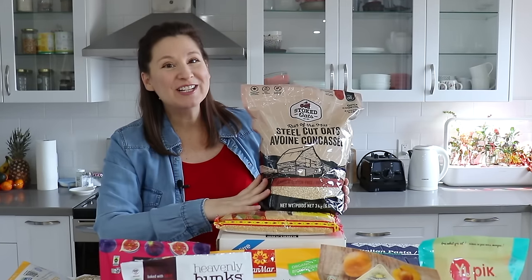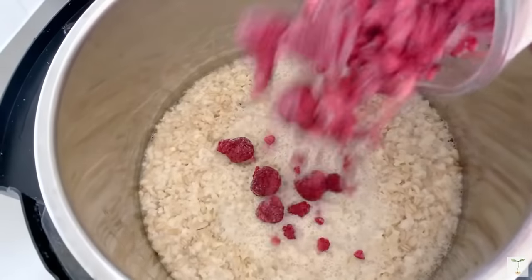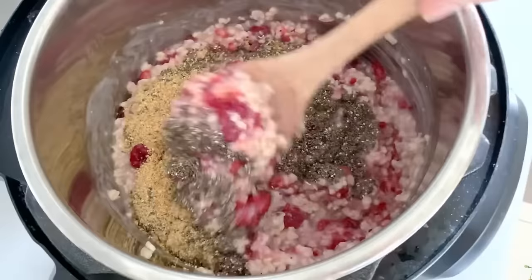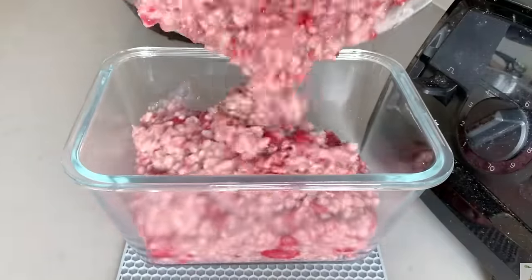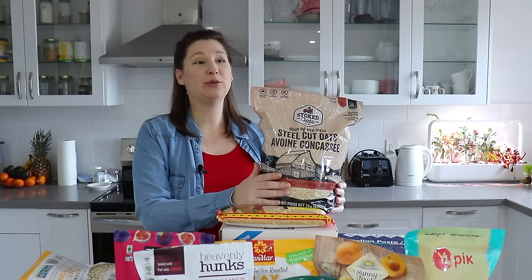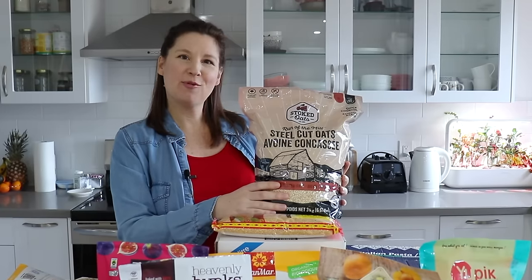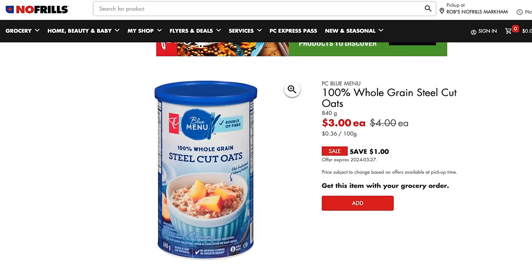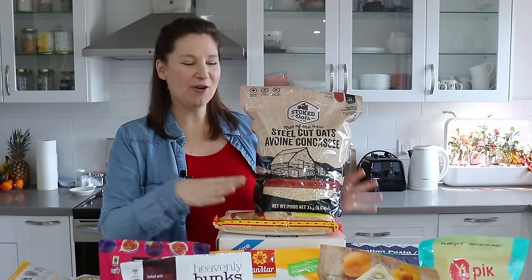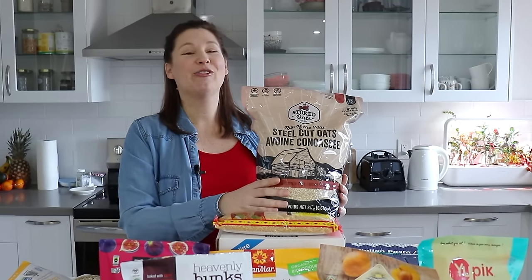That brings me to the other oatmeal we stocked up on — the one we use pretty much every morning. I make a big batch in the Instant Pot and we eat that basically Monday through Friday with different toppings and frozen fruits. These are the quick cooking steel cut oats, also organic and glyphosate-free. The quality is really good and they cook up quickly in the Instant Pot. I did notice the price is going up quite a bit though, so I may need to do a price comparison and consider changing brands. For now I got a second backup bag, and hopefully this one will last about six months as well.